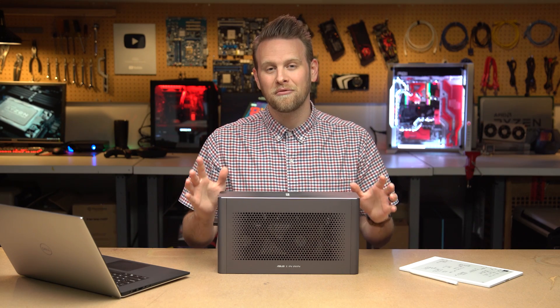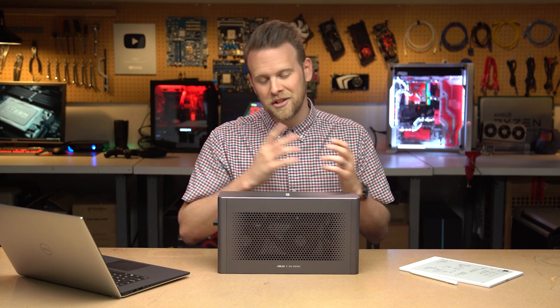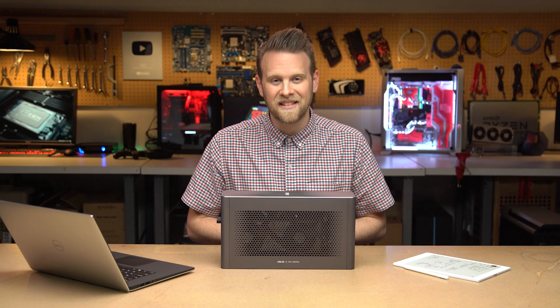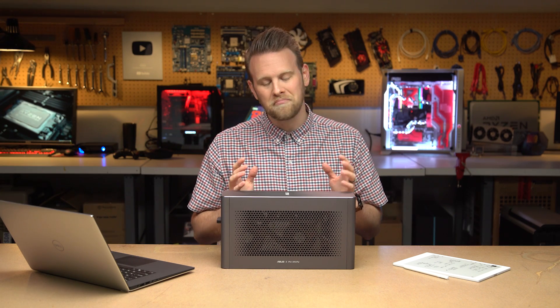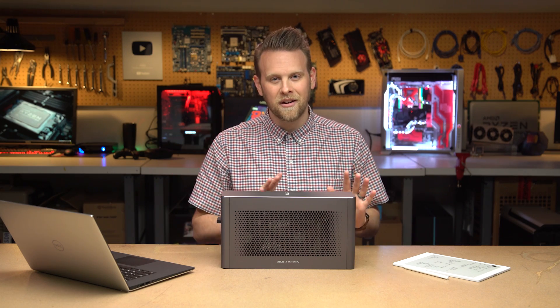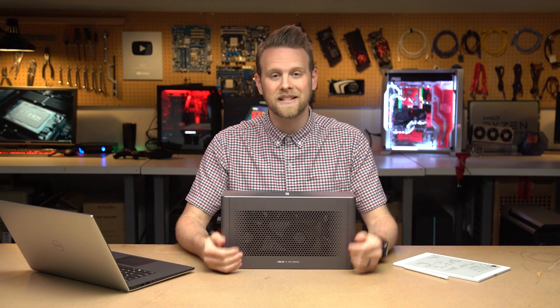So let me start from the beginning. Recently I moved from a fairly large loft kind of space to a smaller one-bedroom apartment. And rather than try to cram a large desk and my full-size tower inside this smaller apartment, I am lucky enough to work here at PC World and have a whole host of PC options available to me.